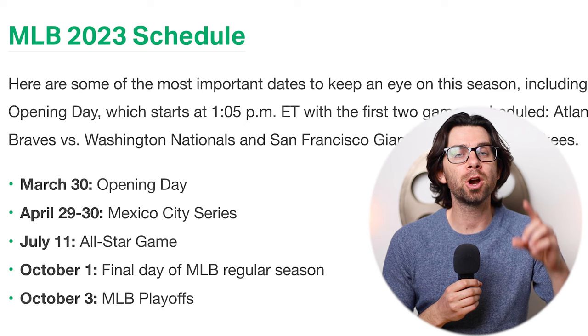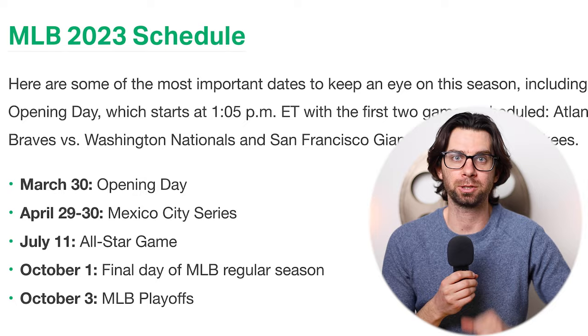Baseball is back. Major League Baseball opening day is March 30th and it goes all the way up to October 1st. That's a lot of baseball, and speaking of a lot of baseball, I'm going to show you how you can stream every single game. Did you know there are two thousand four hundred and thirty of them?